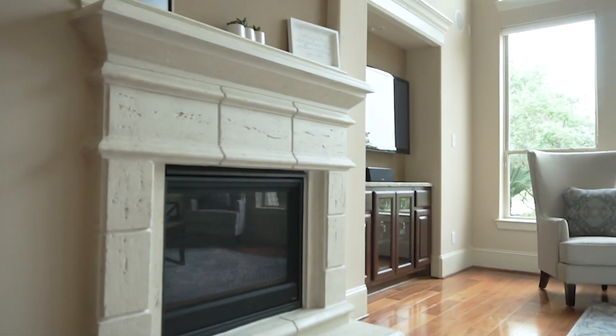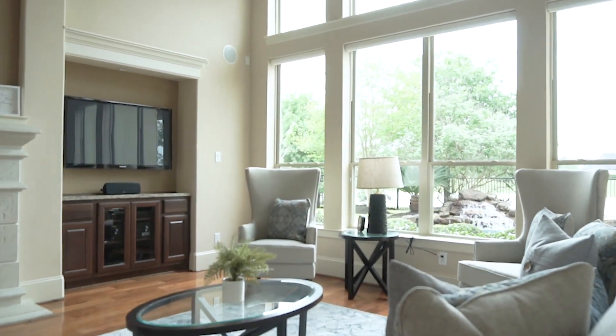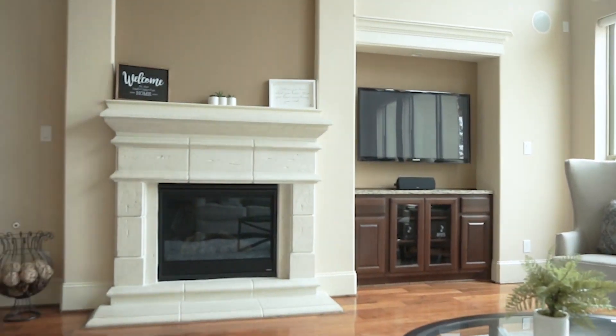This is a gorgeous waterfront home with a grand entry, a two-story tall family room with a fireplace and surround sound.